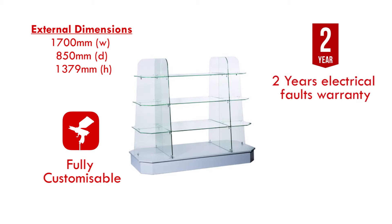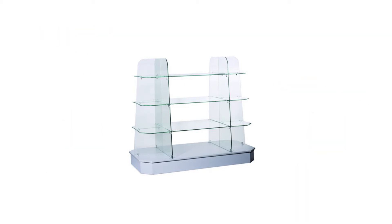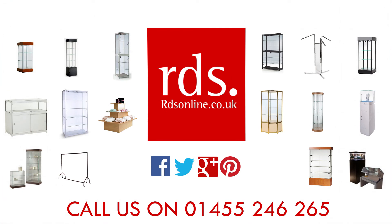Our delivery service aims to have your cabinet delivered within 3-7 working days. For any questions or queries you may have, please call us on 01455 246 265. Thank you for watching.